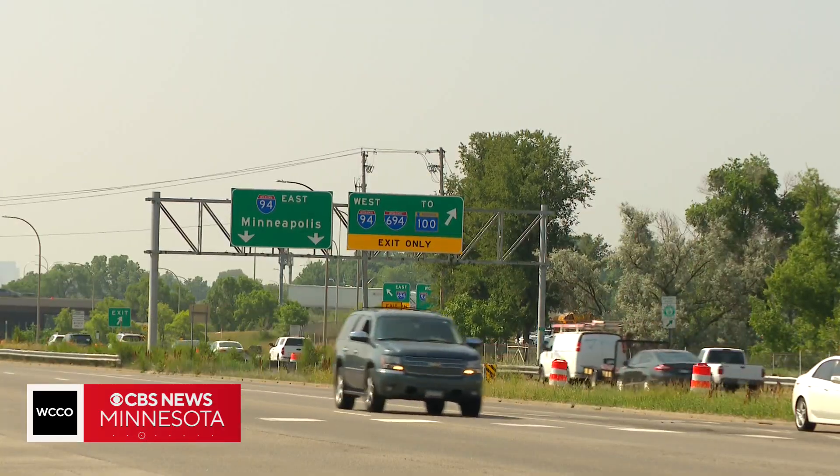Derek James, WCCO News. The Minnesota Pollution Control Agency says total emissions from the smaller but widespread sources of pollution that were just mentioned are significantly greater than all of the state's industrial sources and businesses combined.